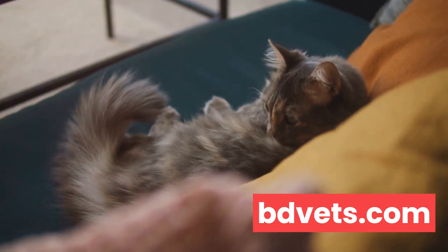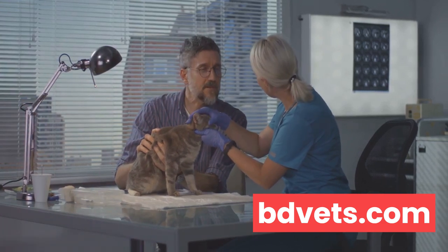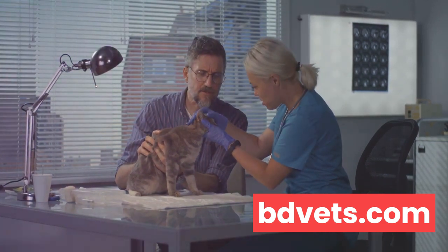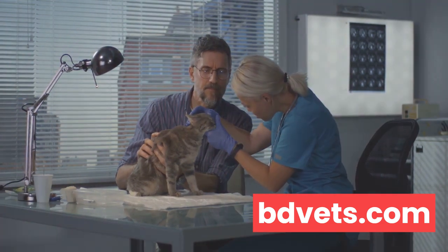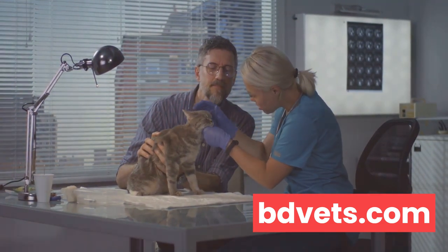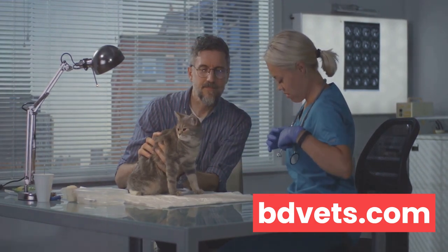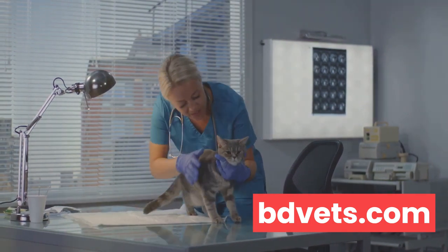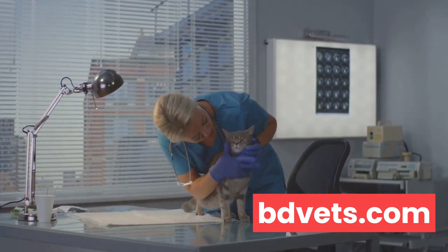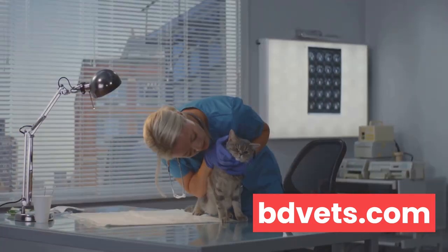Just as with humans, changes in behavior can be subtle and gradual, or sudden and dramatic. It's important to note that these changes don't necessarily mean your cat is sick — they could just be having an off day or adjusting to a new environment. However, if these changes persist, it's always better to err on the side of caution and consult with a vet. Remember, sudden changes in your cat's behavior are often the first sign of illness, so keep a keen eye on your furry friend.